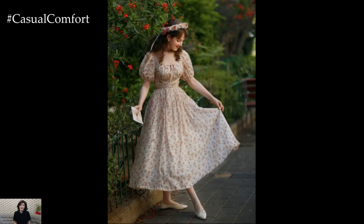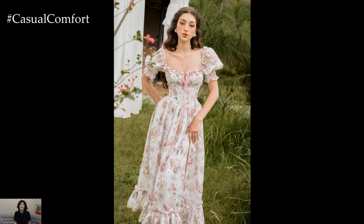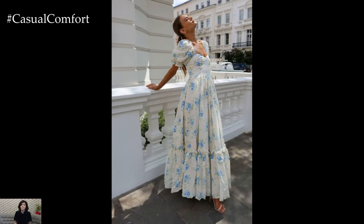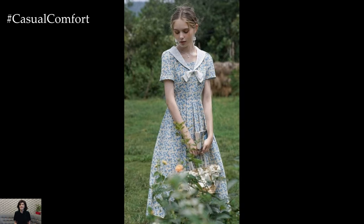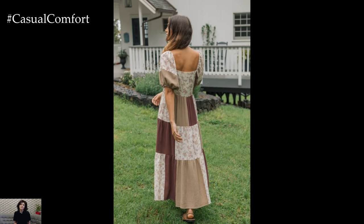Dressing in cottagecore fashion is about more than just the clothes. It's about embracing a lifestyle that values simplicity, nature, and a slower pace of life. Whether you're wearing a flowy floral dress, layering with cozy knitwear, or accessorizing with rustic pieces, the key is to choose items that make you feel connected to the natural world and the beauty of a simpler time. Cottagecore allows you to express your individuality and creativity while staying true to a timeless, romantic aesthetic. So, go ahead and dress to impress with cottagecore fashion. Let your wardrobe reflect the peaceful, pastoral dream that this trend embodies.